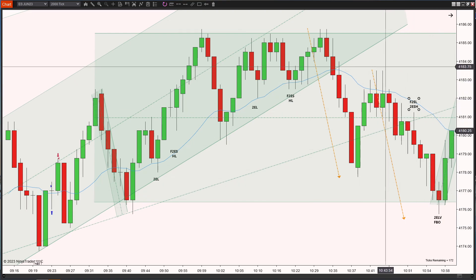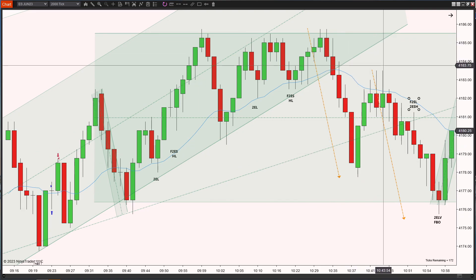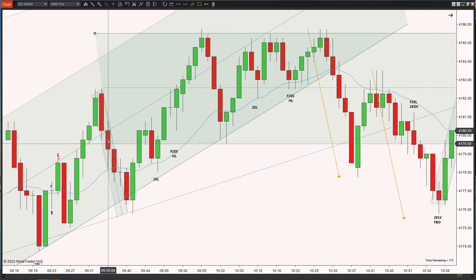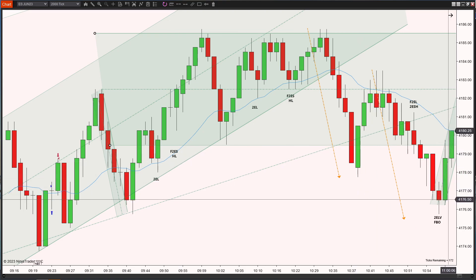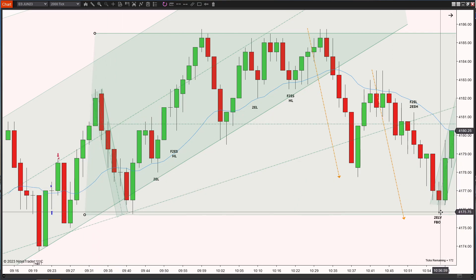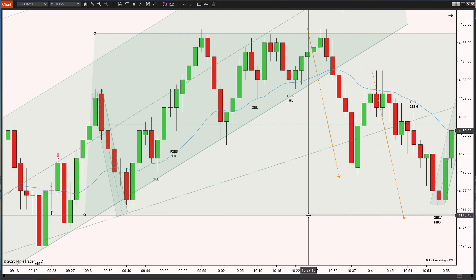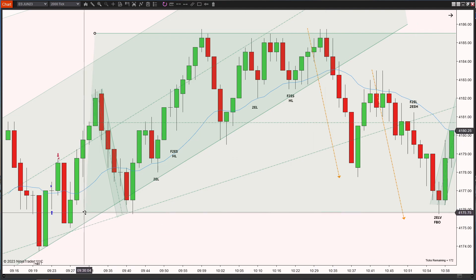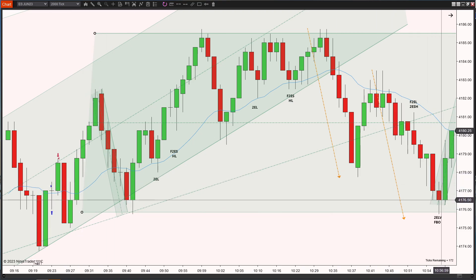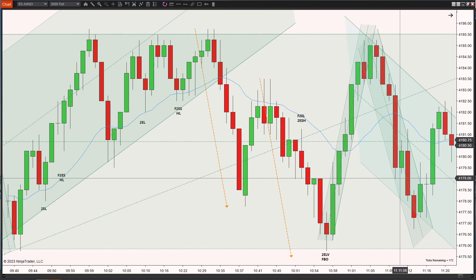When price came all the way down, I saw a potential one leg down, pulls up, second leg down — a visual second entry long. I had this channel drawn a little higher at one time and treated this as maybe a failed breakout. But it had two clear legs down and was bouncing off a larger trend channel. After thinking about it, there was no clear bounce and no triple test, so I determined it probably wasn't a worthwhile trade. Turns out if I had taken it, it wouldn't have worked — so I'm okay because I didn't believe the setup enough.